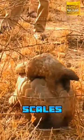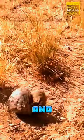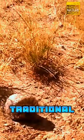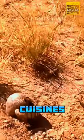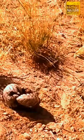Despite their protective scales, they are unfortunately one of the most trafficked animals due to demand for their scales and meat, in some traditional medicines and cuisines. Conservation efforts are underway to protect these fascinating creatures.